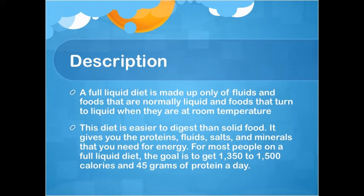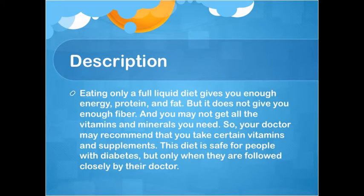Description: A full liquid diet is made up only of fluids and foods that are normally liquid, and foods that turn to liquid when at room temperature. This diet is easier to digest than solid food. It gives you the proteins, fluids, salts, and minerals you need for energy. For most people, the goal is 1,350 to 1,500 calories and 45 grams of protein per day. It provides enough energy, protein, and fat, but not enough fiber.